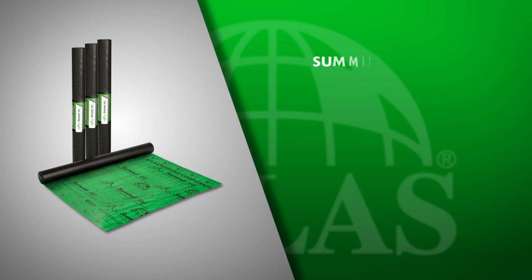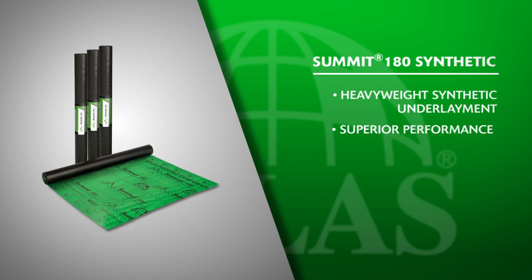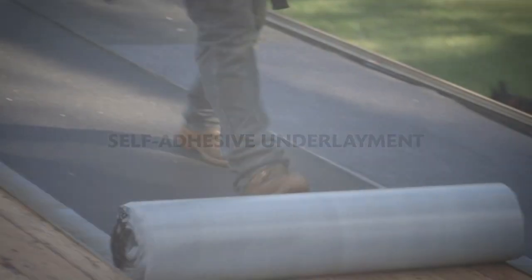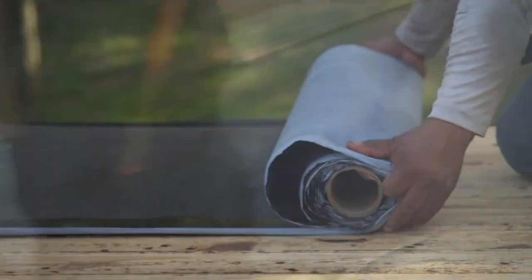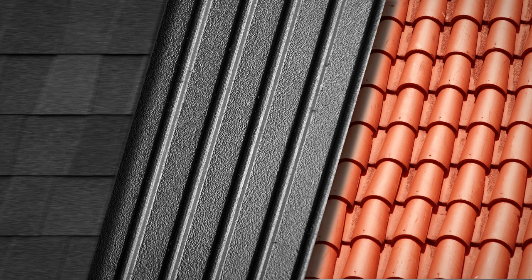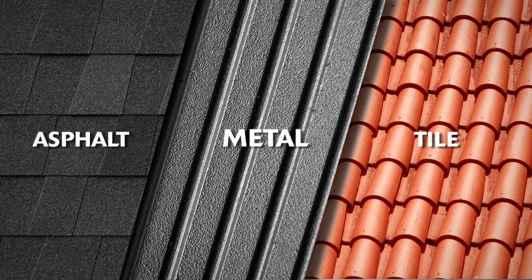Atlas also offers Summit 180, a heavyweight synthetic underlayment with superior performance allowing up to 180 days of exposure. The WeatherMaster self-adhesive underlayment line features an SBS modified asphalt membrane that provides a secondary layer of waterproofing protection against extreme weather. This family of specialty underlayments is designed to be installed under several types of steep slope roofing materials, including asphalt shingles, metal, and tile.